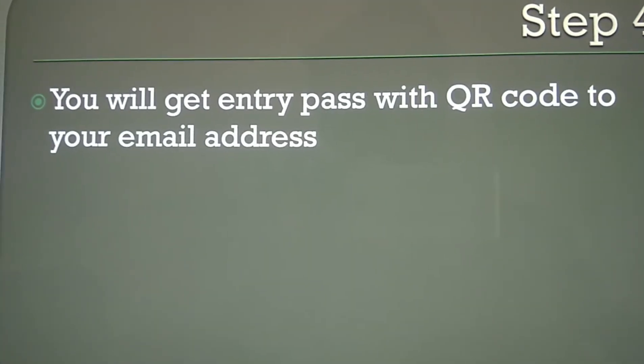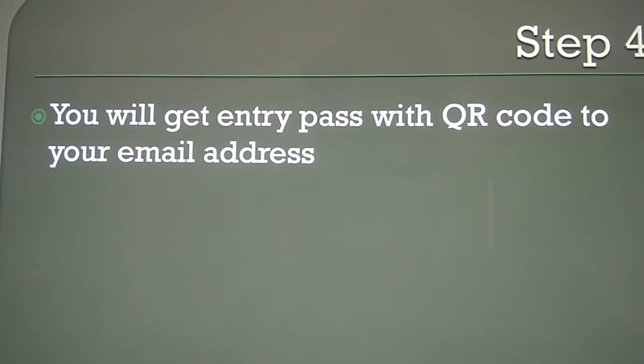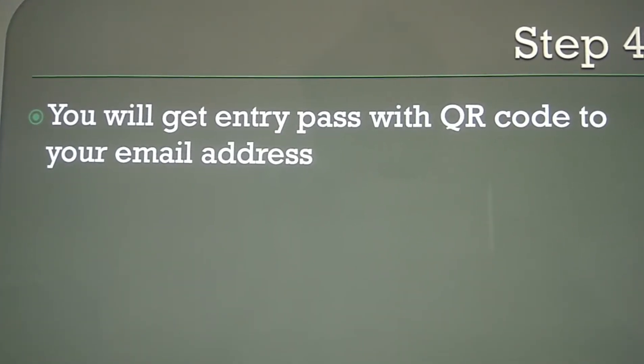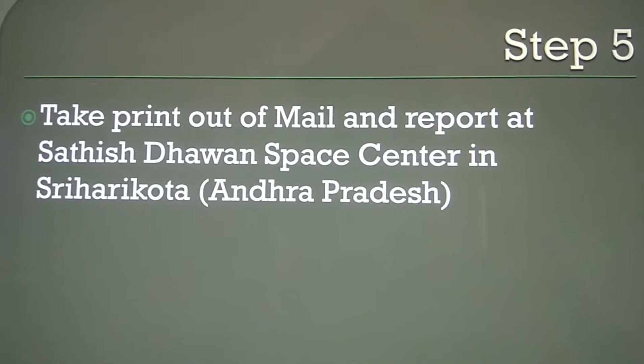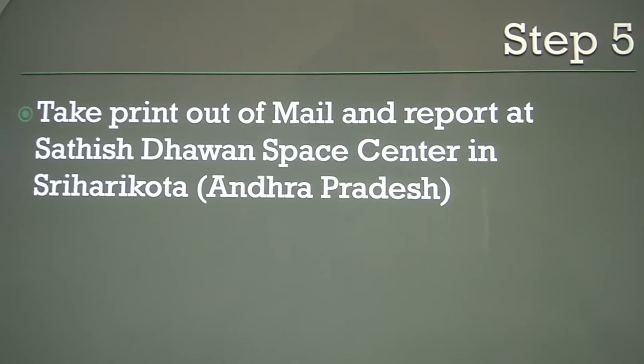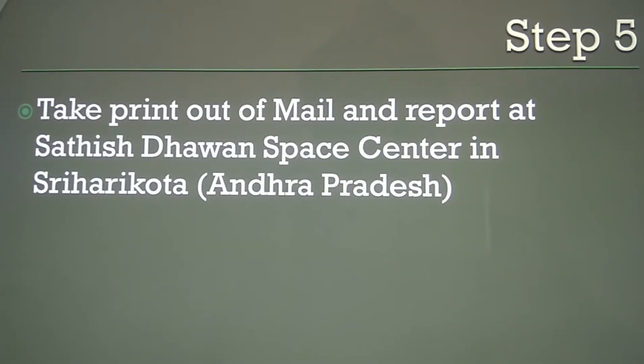After submitting the form, you will get an entry pass with a QR code sent to your email address. You will receive an entry ticket to your email ID. The next step is to take a printout of that email and report at Satish Dhawan Space Center in Sriharikota.